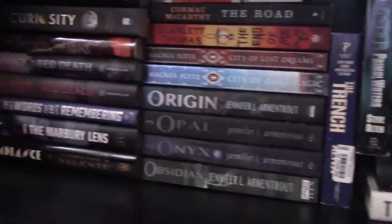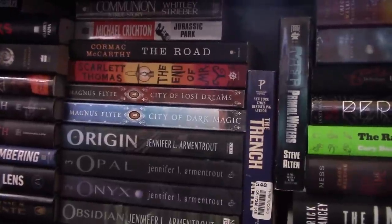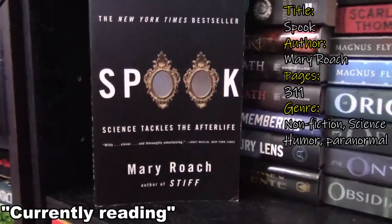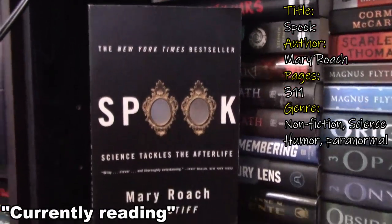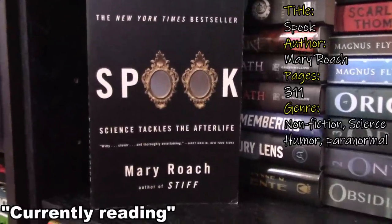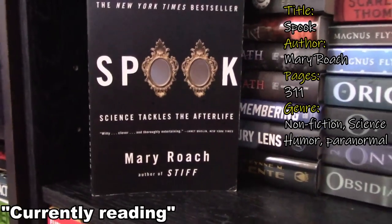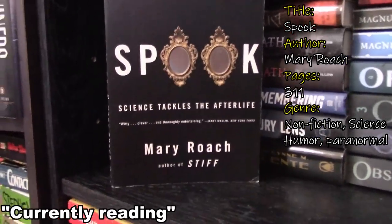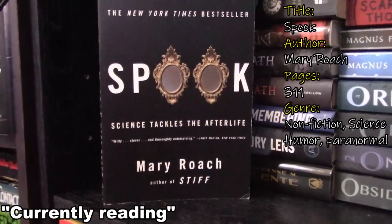Now let's go to the front books. Those are the ones that I have already started, so I can talk about them. First book in the front is Spook: Science Tackles the Afterlife by Mary Roach. I got to page 91 in this book — it's a little dry. I was really looking forward to reading it — it's a buddy read with Keely over at A Bibliophile's Journey. I was hoping it was going to be more, but it's so scientific on how people used to weigh the spirit.